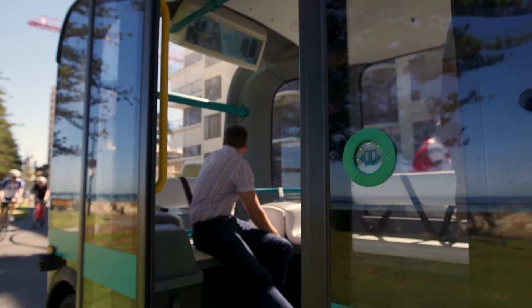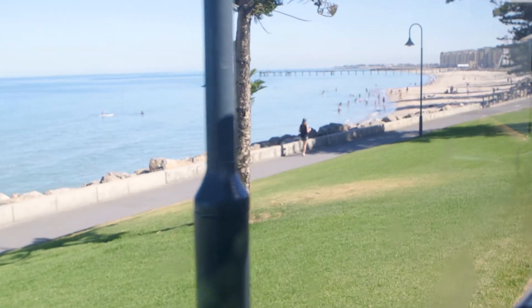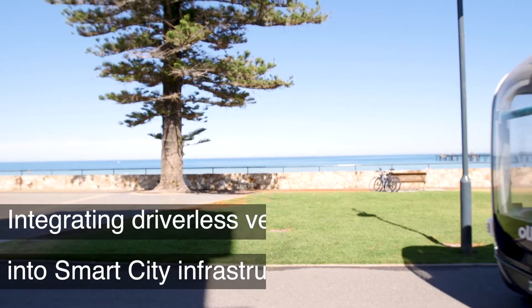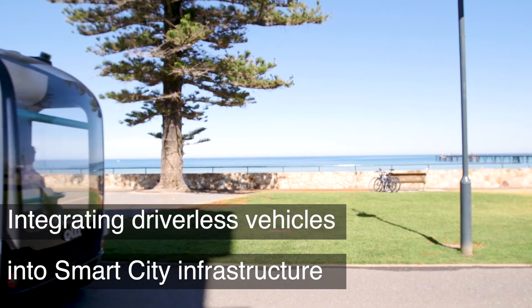Since driverless vehicles are going to be a large part of what we think of as a smart city in the future, the question is how do you integrate them into a transport infrastructure that makes it easy and engaging for people to actually use.